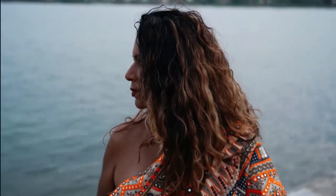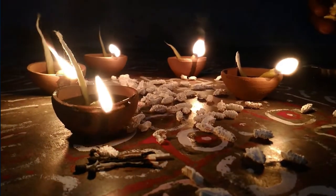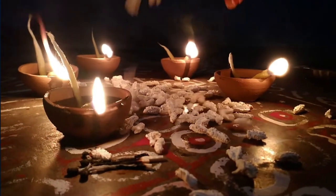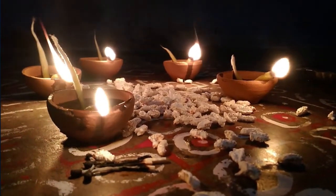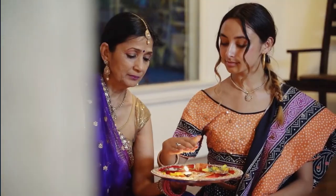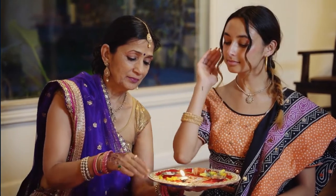Foil print A-line kurti with narrow pant and dupatta. Party wear. Color declaration: placement and color of print may vary, as this is foil print and it reflects different colors under variable lighting conditions. The model height is 5 feet 8 inches and is wearing a size S. Accessories are just for presentation and are not included with this product.